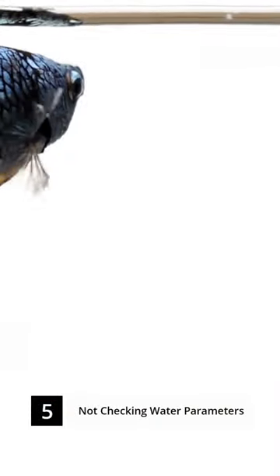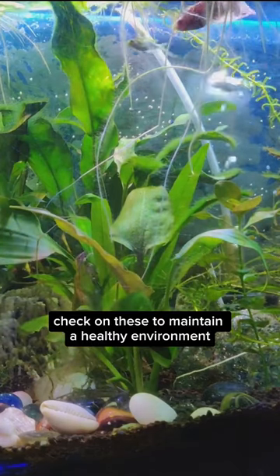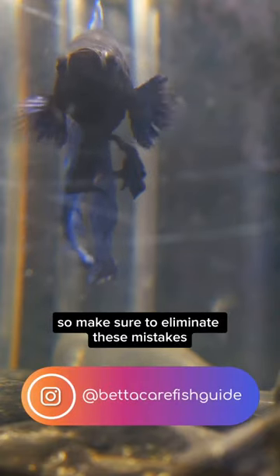And lastly, mistake number 5: not checking water parameters regularly. pH, ammonia, nitrate, and nitrite levels are all essential to your betta's well-being. Be sure to keep a regular check on these to maintain a healthy environment. Make sure to eliminate these mistakes for a happy betta.